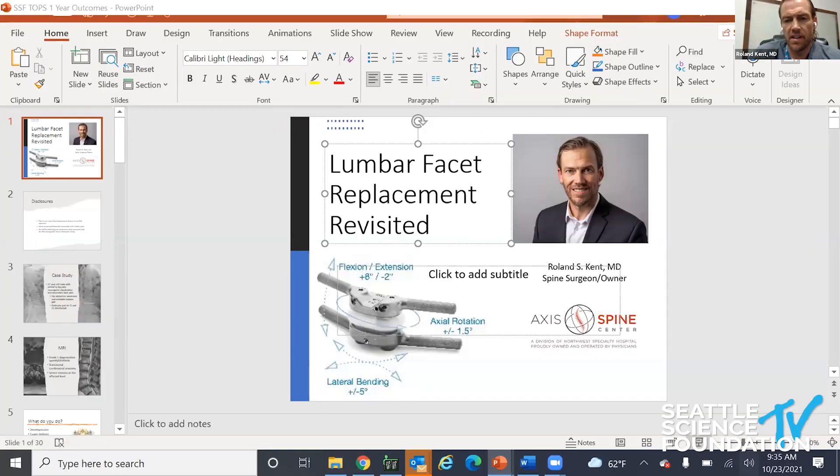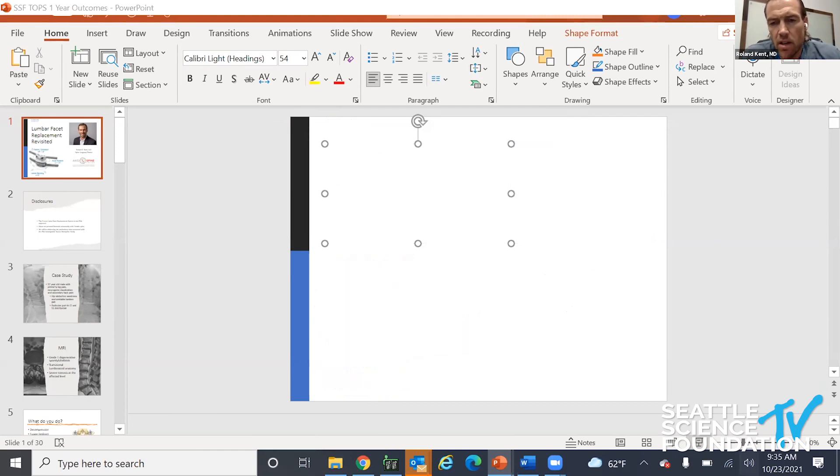The FDA IDE trial is a non-inferiority study comparing single-level transforaminal lumbar interbody fusion to single-level facet replacement. The qualifying population is patients with stenosis from L2 to L5 associated with a grade one degenerative spondylolisthesis. Randomization happens prospectively — the patient is blinded preoperatively as to which treatment arm they've been selected for — and we're randomizing two-to-one into facet replacement versus TLIF.